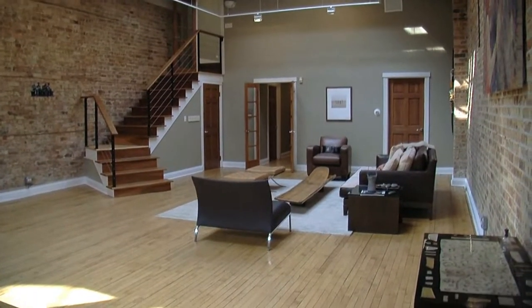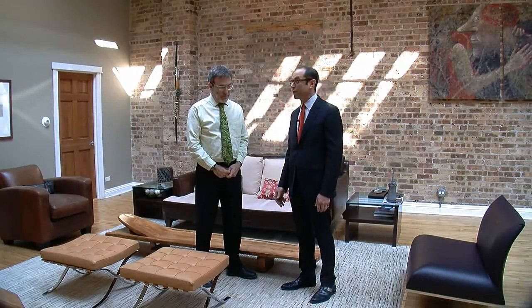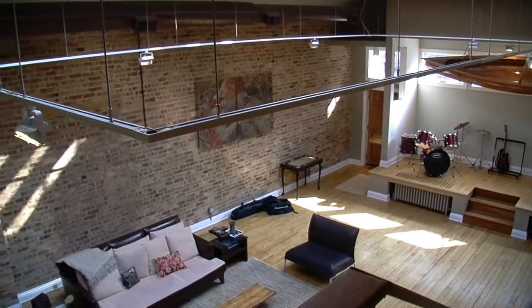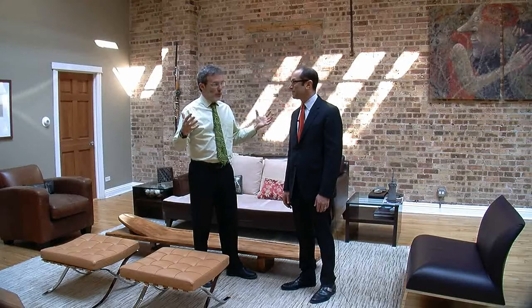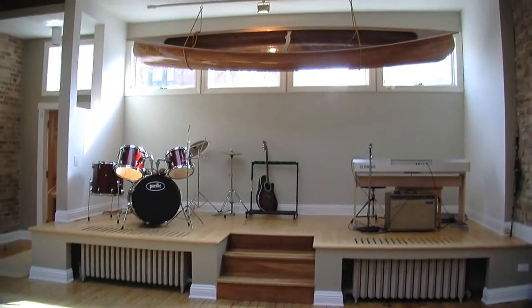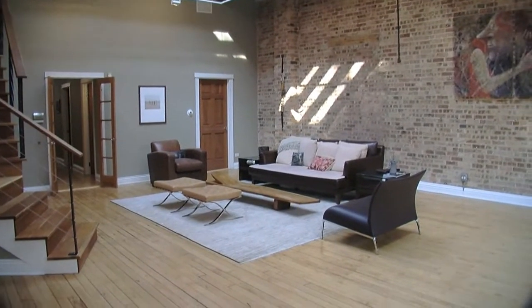We've also got what looks like the original storefront flooring. This entire huge front room has the original storefront flooring, the original brick from the storefront, and the original tin ceiling. That's cool — and a lot of space. This is a big room; you could subdivide it. You could put five bedrooms in the whole building. It's an incredibly flexible, fun, energetic space that could be tailored to suit your needs.